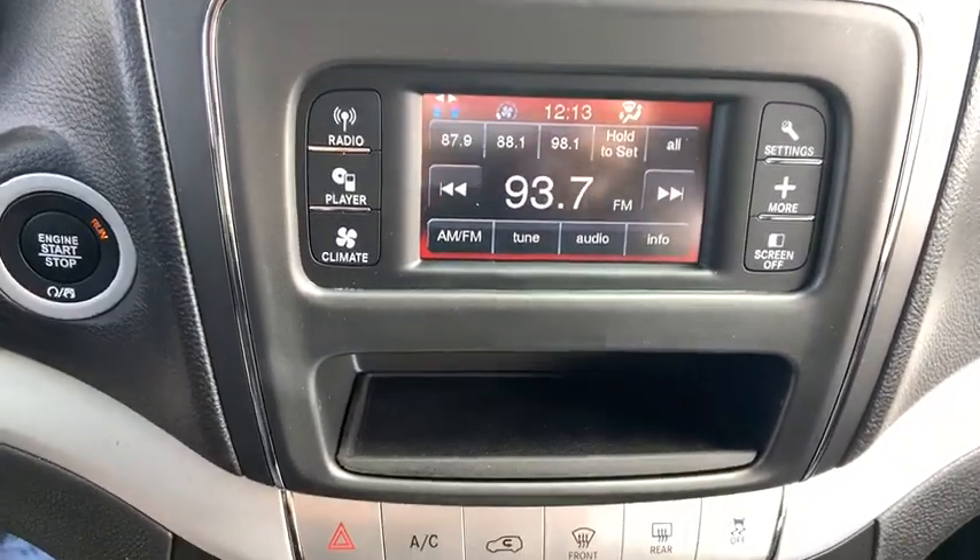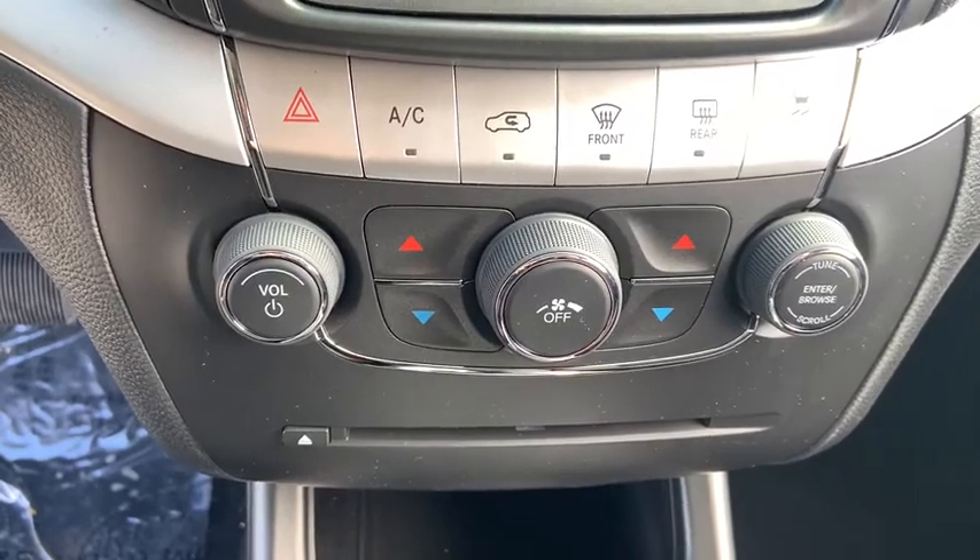Daytime running lights, tachometer, rear wiper, power heated outside mirrors, privacy glass, tire pressure monitoring system.